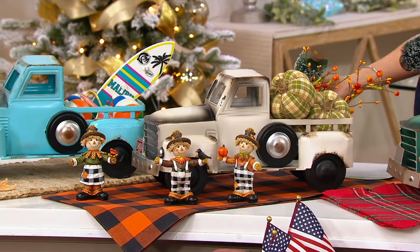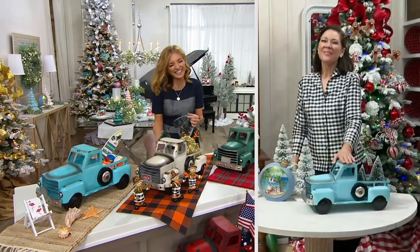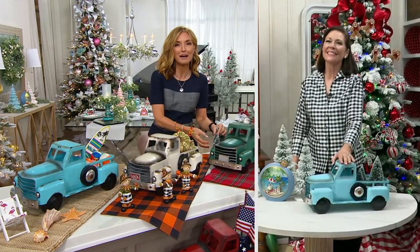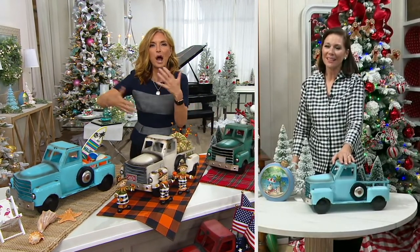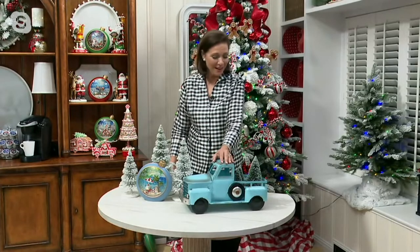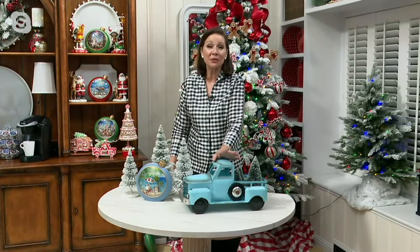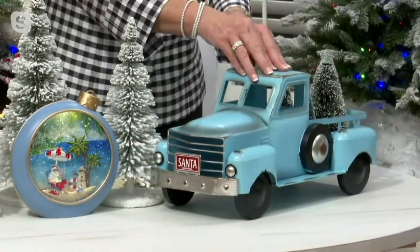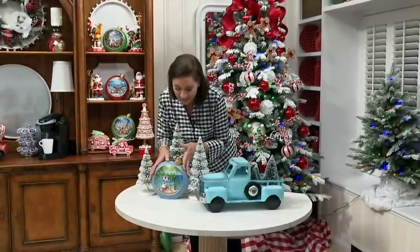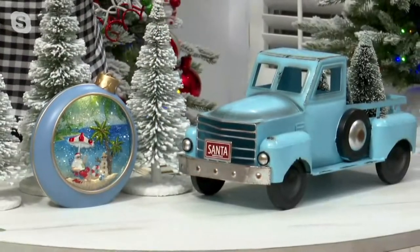I immediately think of the Hallmark Christmas movies, which I'm obsessed with, and I insist to this day I will star in one in some capacity. But there's always the red truck in those holiday movies, and they've become synonymous with the holidays. I love that you've done the different colors here, so we have options for decorating. From our Val Pals on Facebook and Instagram, you are decorating with this truck all year round. You're pairing the Sky Blue — affectionately nicknamed Beach Blue — with our Glistening Lantern.